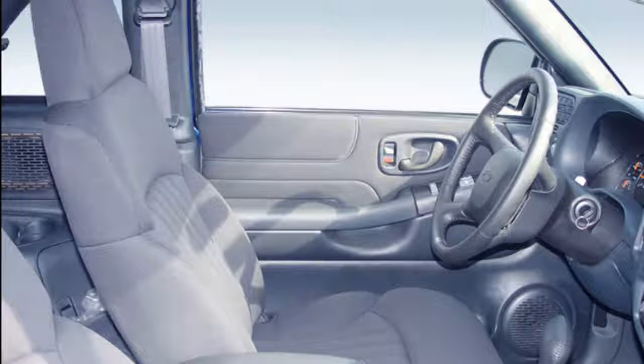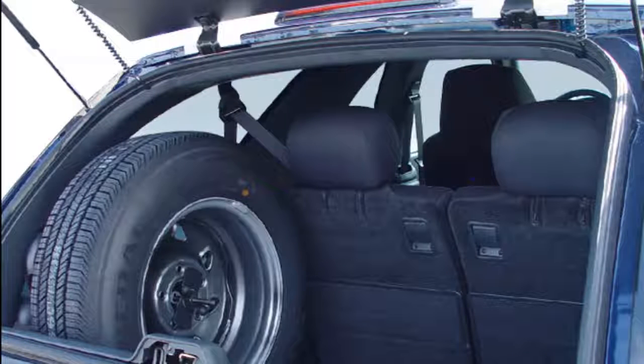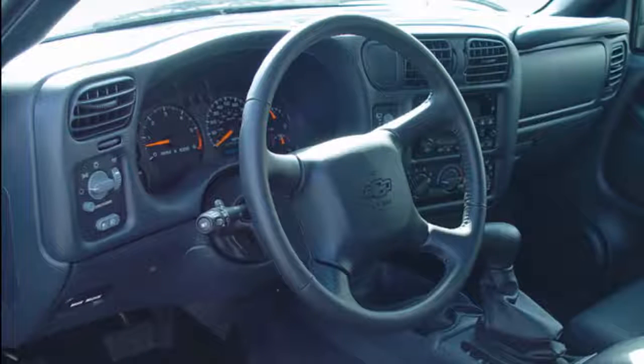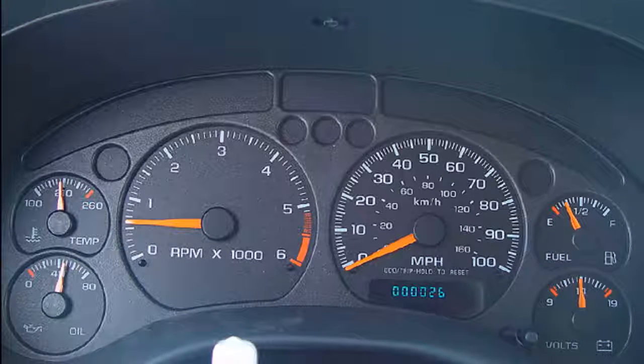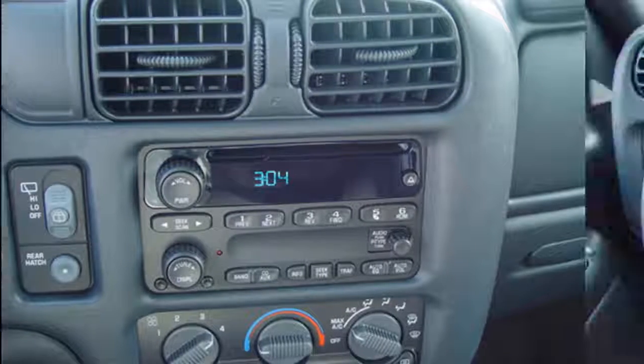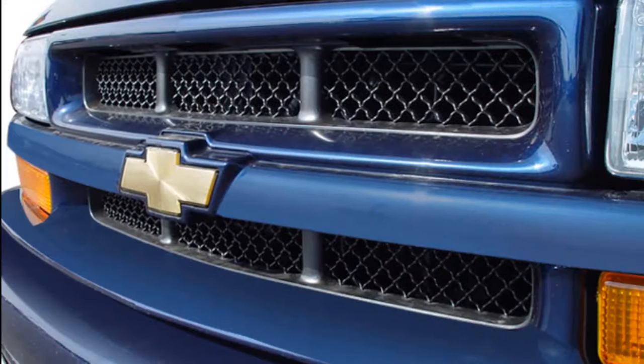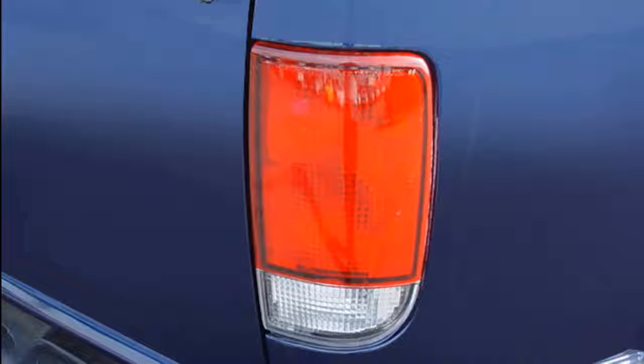Chevy says some Blazers will get a rear mirror camera and adaptive cruise control. Standard forward collision warnings with full-speed automatic emergency braking, wireless smartphone charging, and USB ports are available on all models, as are an 8.0-inch touchscreen for infotainment, Apple CarPlay, and Android Auto, and hardware for in-car wireless data. No EPA fuel economy figures or prices have been announced. The 2019 Blazer goes on sale early in calendar year 2019.